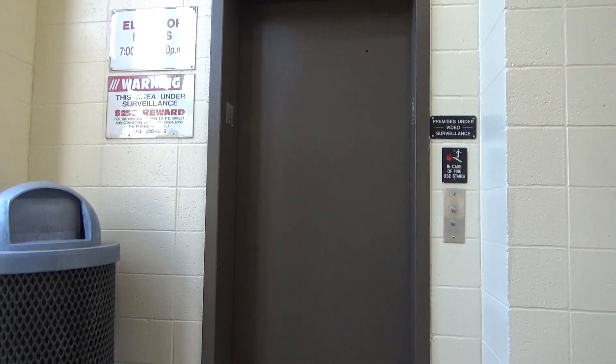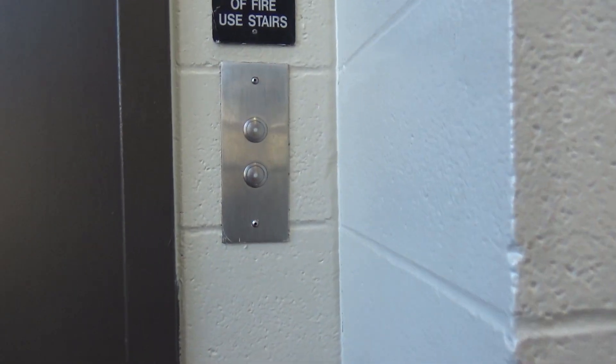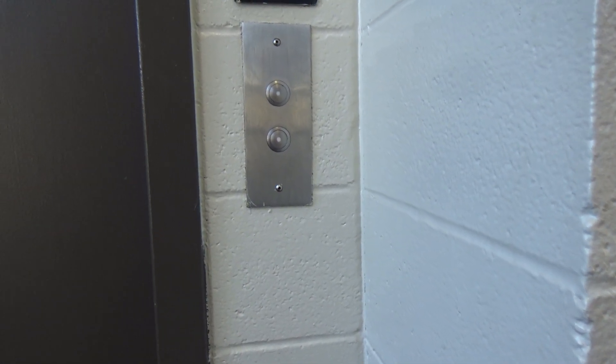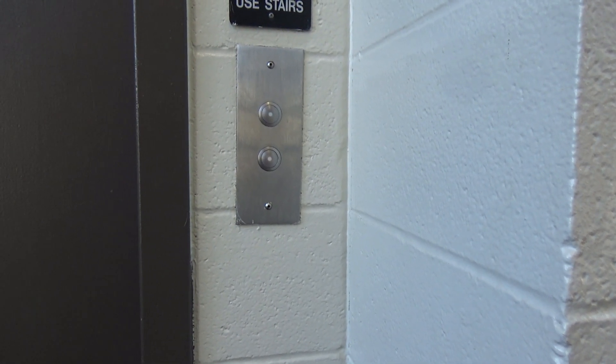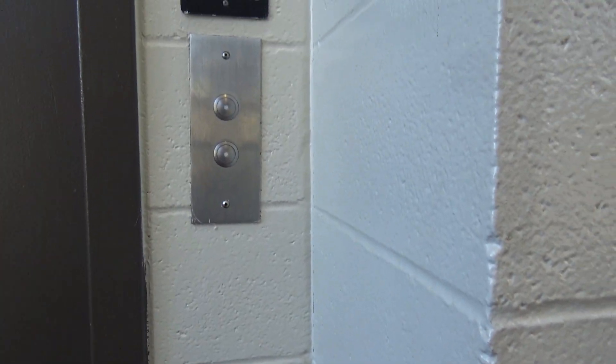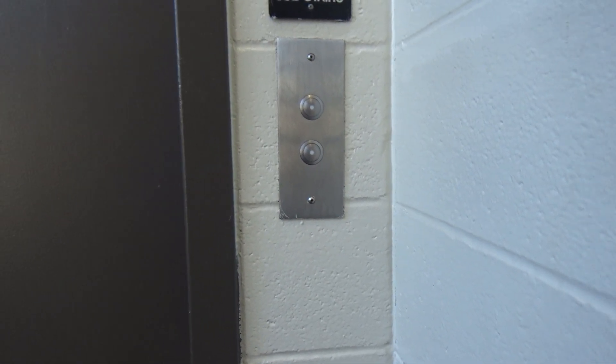This elevator is connected — not directly to the parking garage, but a little bit off — to a parking garage here in Marquette, Michigan. They've got a Dover with Adams, and here it is.